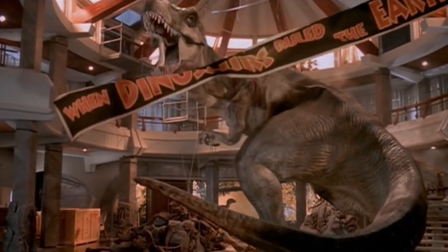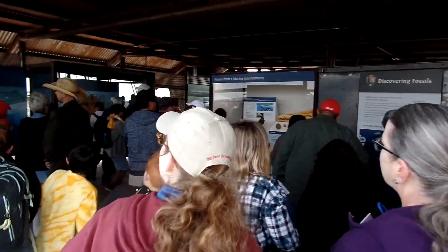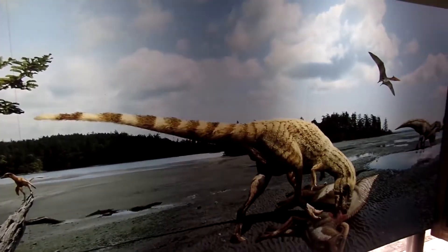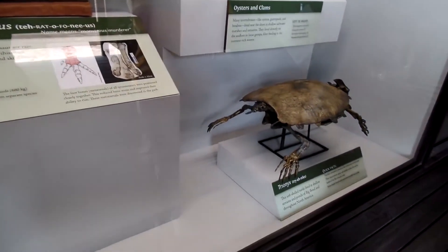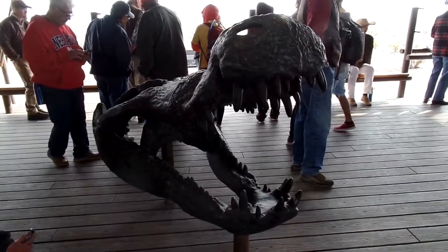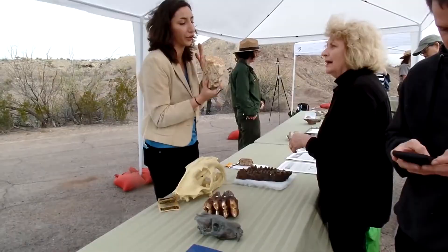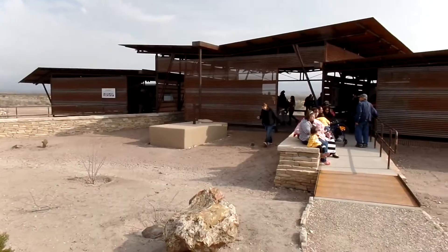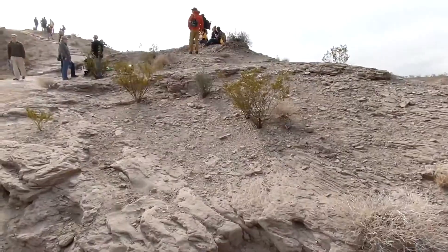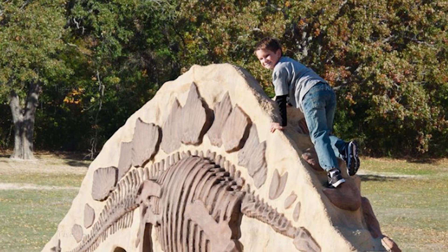Jurassic Park fans will not be disappointed if they go to the Fossil Discovery Exhibit. Here, visitors are amazed by the wide range of relics and information about plants and animals, including impressive Deinonychus fossils. The venue has an excellent open-air design that allows visitors to enjoy the Texan warmth while learning about the area's history. In addition, there are many shaded picnic areas, and little explorers will love the fossil-themed climbing structures.